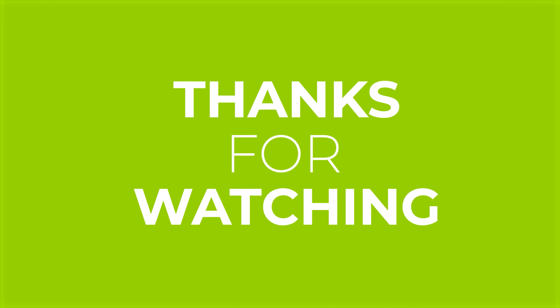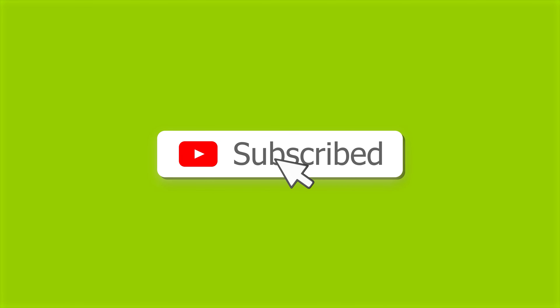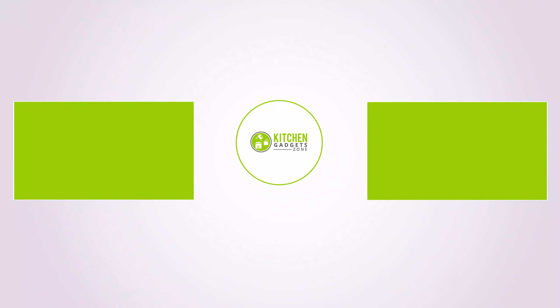Thanks for watching. If you enjoyed our video and found it helpful, please hit the like button, comment, and share. Don't forget to subscribe to our channel for more videos like this on your feed.